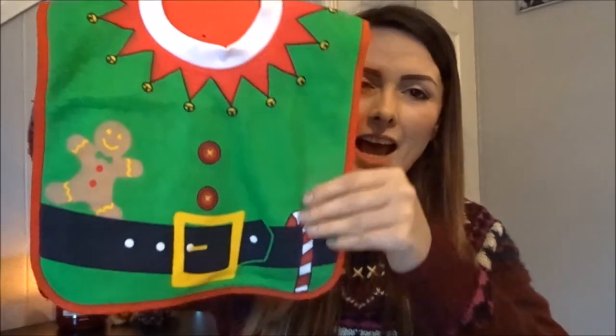First up is this little elf bib from Asda, and that is obviously for Toby. I was going to get him some bibs to last him all through December but then I decided there's no point, so I just got him this one which he can wear on Christmas Day.